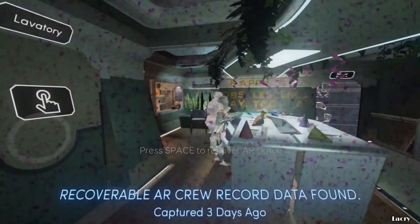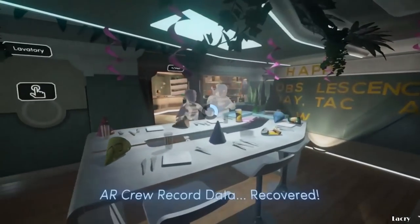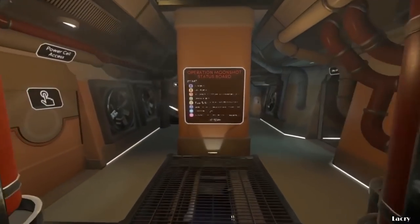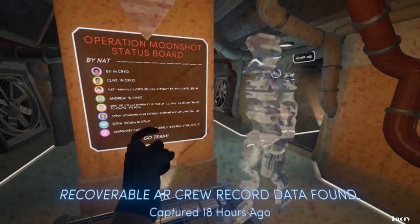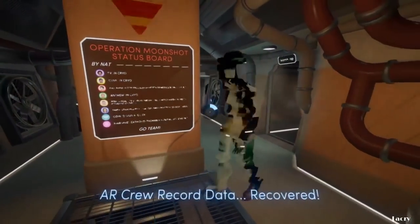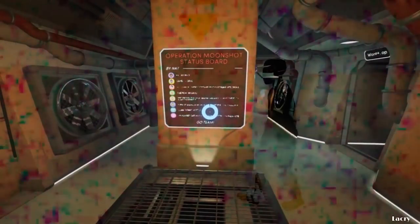Thanks to an augmented reality system Amy picks up early in the game, the player can re-watch events that took place on the ship, as portrayed with simple polygonal models of the six crew members that were on it. The player explores the space station, finding these instances of interaction between the crew members and watching as they attempt to solve a mechanical error that could kill them all. The premise is fairly simple, but it's the framing device that really makes it work and ratchets up the tension.